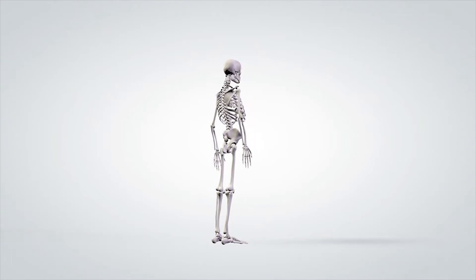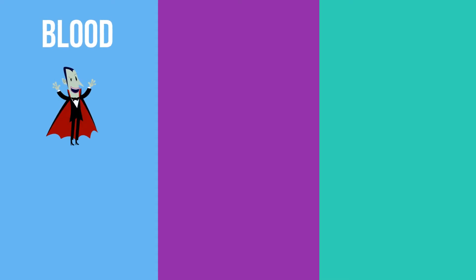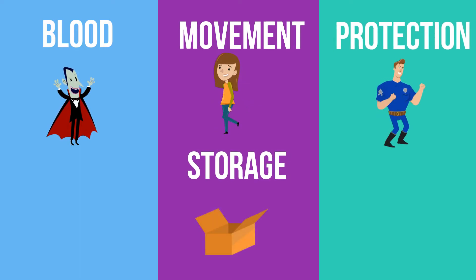The skeletal system is made up of bones. The human skeleton has 206 bones. They are helpful because they help with blood cell formation, movement, protection of your organs, and the storage of important minerals.